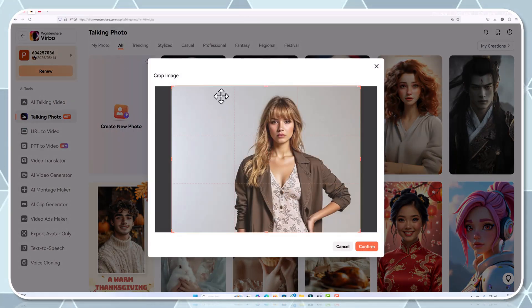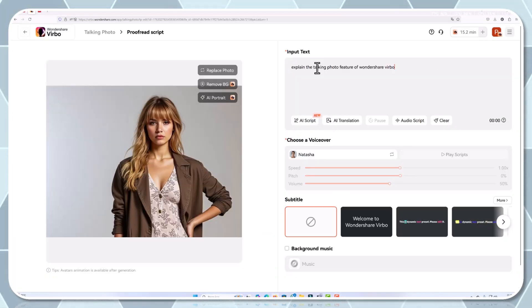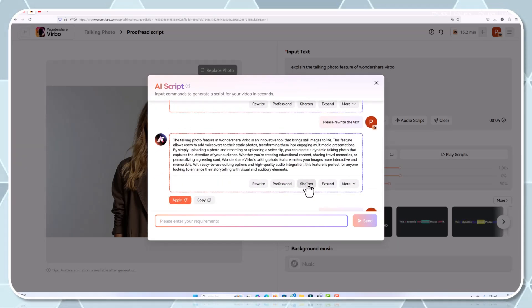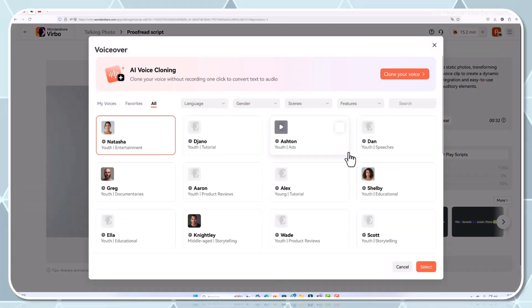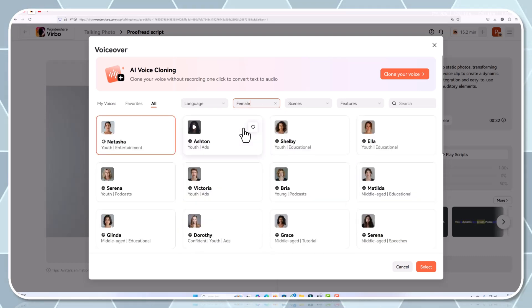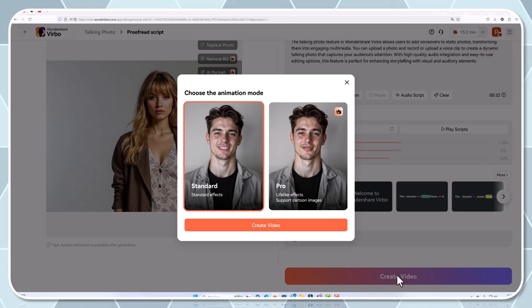Click the talking photo tool and upload your image. Input the text script that you want the image to speak — it could be an introduction, a call to action, or even a brief narrative to accompany your visuals. Next, choose your desired voice, whether it's a natural-sounding male or female voice, and adjust settings like speed, pitch, and volume to match your brand's tone. In just a few moments, the image transforms into an animated sequence that grabs attention instantly.